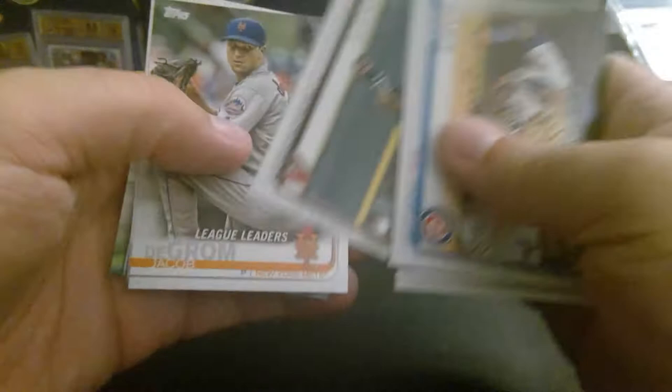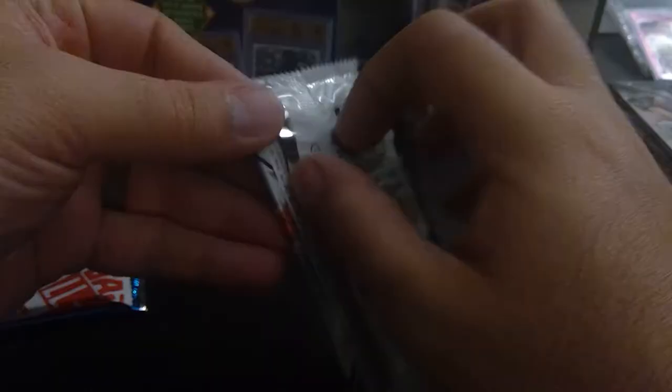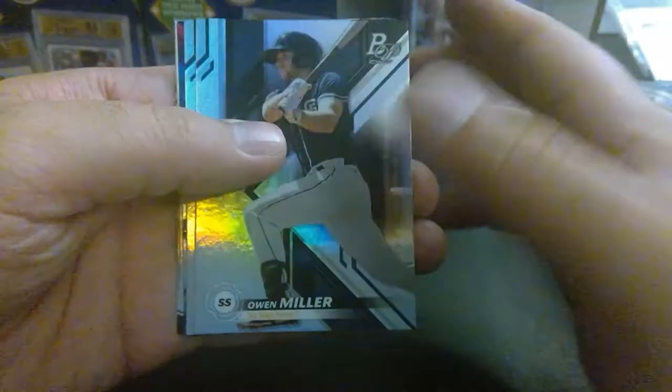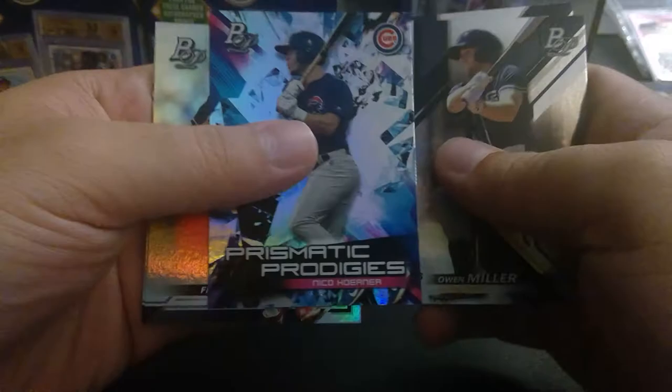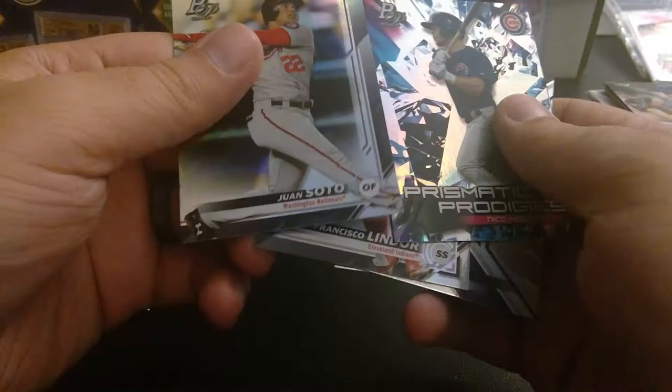Devers, Baez, deGrom — that's about it for there. Looks like a nice Juan Soto on the back. Owen Miller, Nico Hoerner Prismatic Prodigies, Francisco Lindor, and Juan Soto. Heritage 2019.